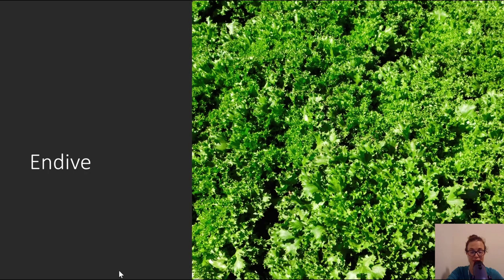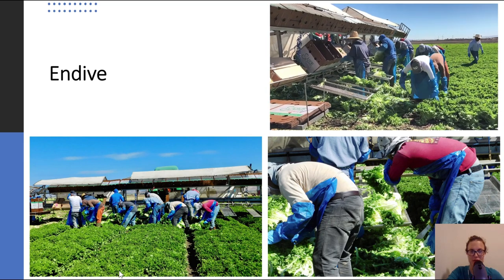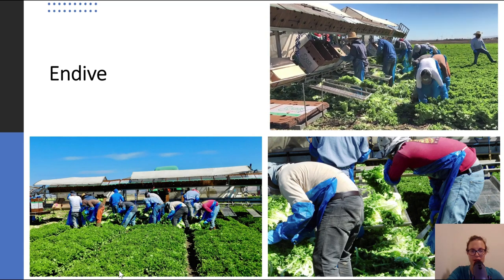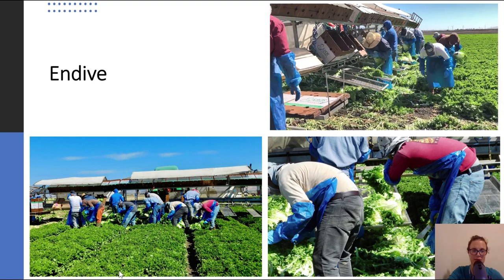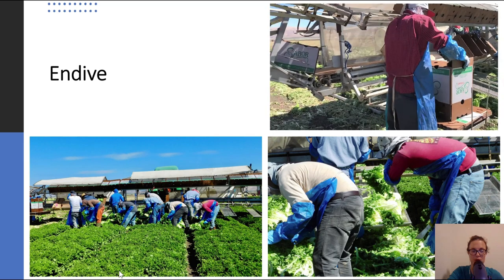Next we have endive, which is a beautiful green lettuce. I went on the perfect day to get footage of this type of lettuce — something you would recognize in a sandwich or a burger. In this case, it's another similar harvest. The workers are removing the outer leaves, they trim the bottom, and then it goes up the packing table where they are packed into boxes and rinsed. This is a very similar process for leafy greens, and this is a large scale production operation.